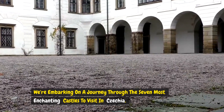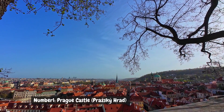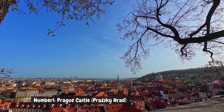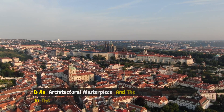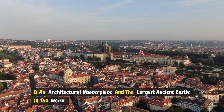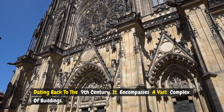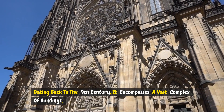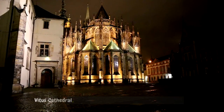Number one: Prague Castle — Pražský hrad. Prague Castle, perched on a hill overlooking the Vltava River, is an architectural masterpiece and the largest ancient castle in the world. Dating back to the ninth century, it encompasses a vast complex of buildings, including the awe-inspiring Gothic Saint Vitus Cathedral.